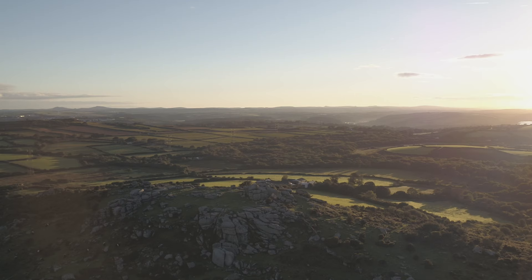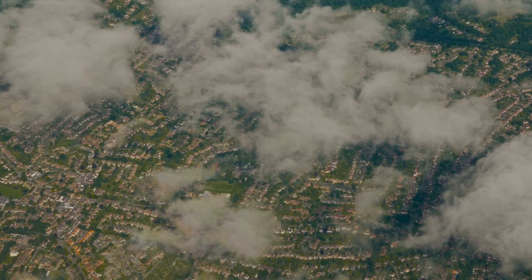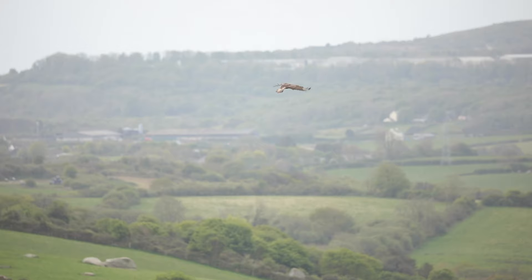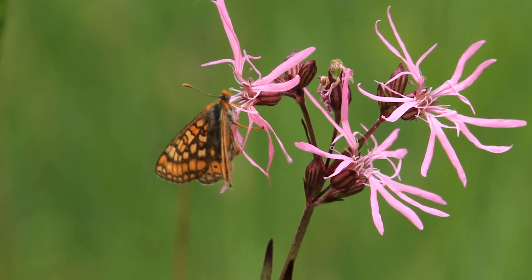Cornwall's beauty and stunning landscapes mask a bleak reality. We face an ecological and climate crisis with much of our local nature in decline. Wild places have become too small and disconnected, pushing our wildlife to the brink. Cornwall is their home too, but unless we act now some species could be lost forever.